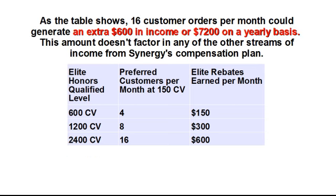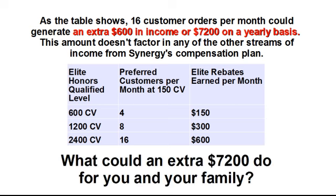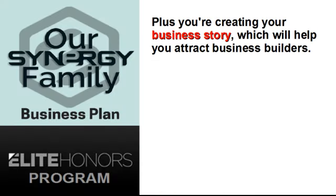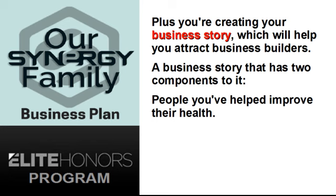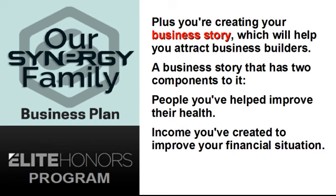As the table shows, 16 customer orders per month could generate an extra $600 in income, or $7,200 on a yearly basis. This amount doesn't factor in any of the other streams of income from Synergy's compensation plan. What could an extra $7,200 do for you and your family? Plus, you're creating your business story, which will help you attract business builders — a business story that has two components: people you've helped improve their health, and income you've created to improve your financial situation.